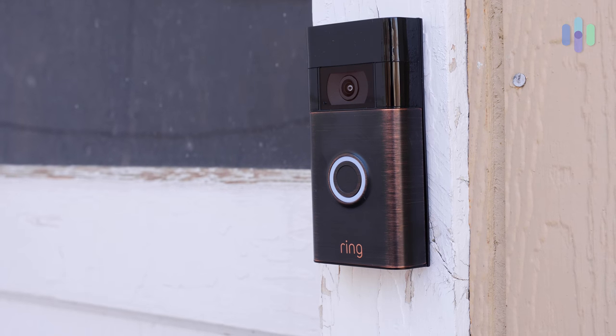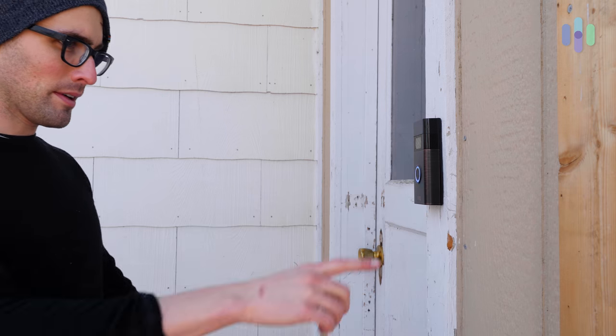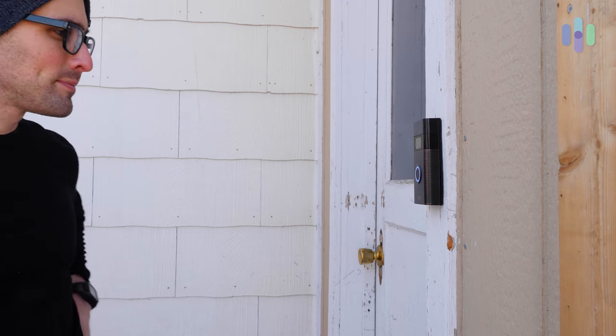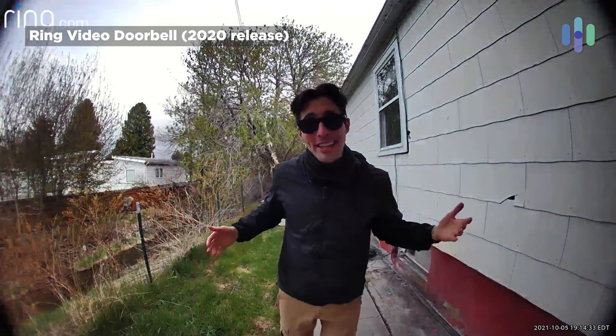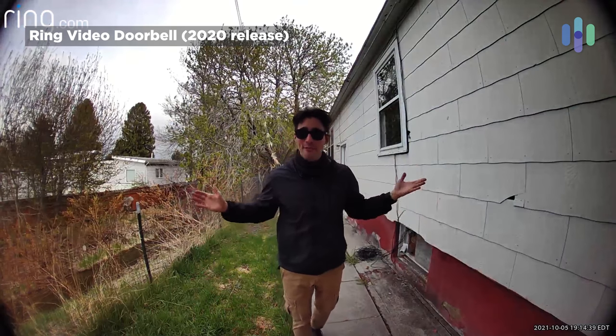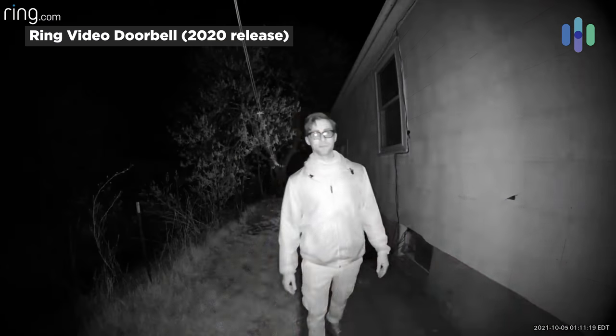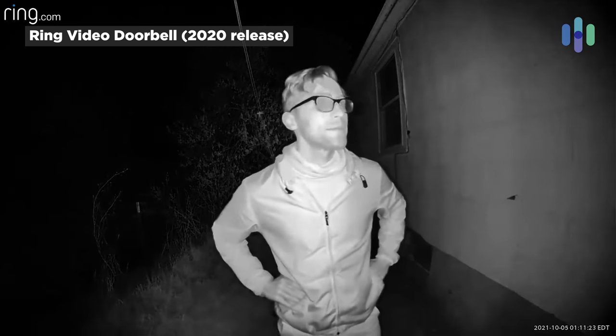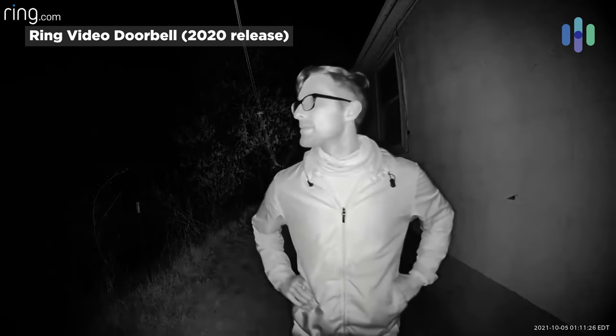The next device is the plainly titled Ring Video Doorbell, released last year. It's another budget option with a built-in battery, but also gives you the ability to hardwire if you so desire. Here's the look you're getting: 1080p resolution with a 155-degree field of view. In my opinion, this is another solid option for a video doorbell, especially if you're on a budget and looking for a battery-powered option.